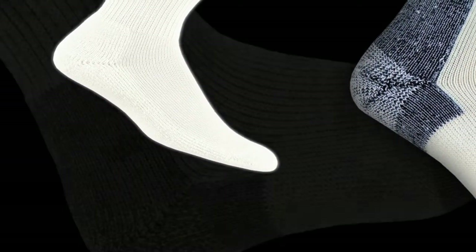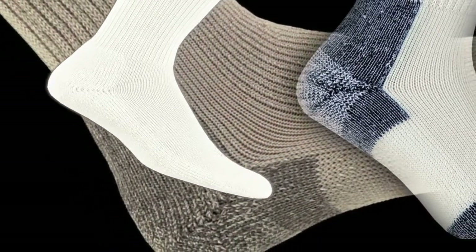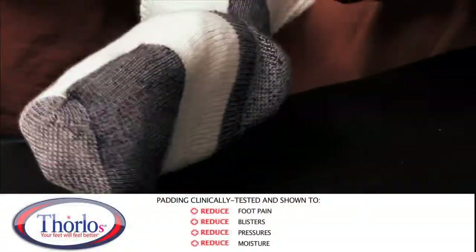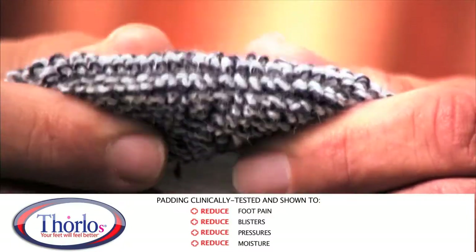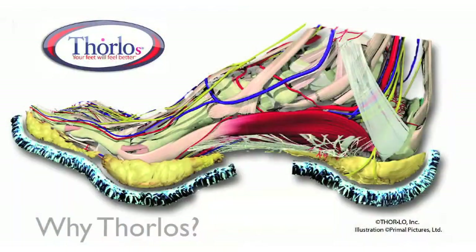Over the past 30 years, Thorlos designers have engineered an elegant yet simple solution. Yes, simple as a sock, yet this is no simple sock. Thorlos are beyond socks. The magic is on the inside. Thorlos clinically tested padding provides protection and comfort under the ball of the foot, the heel, and the toes. It helps protect against pain and potential injury. Thorlos places the padding exactly where you need it, not where you don't.